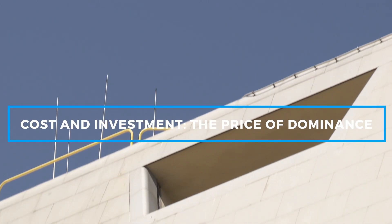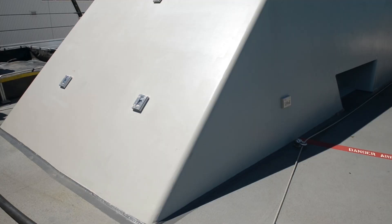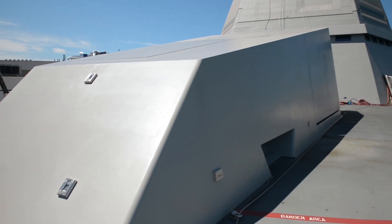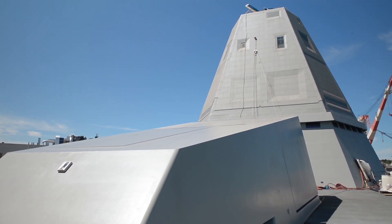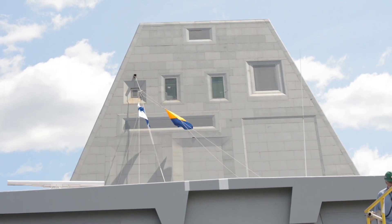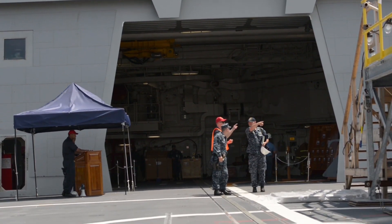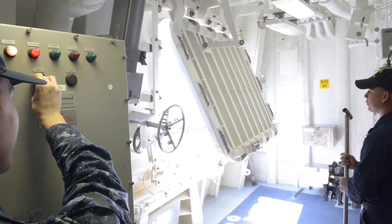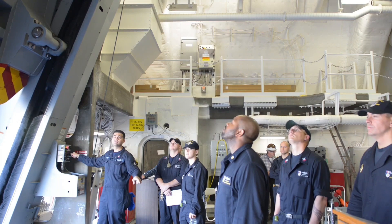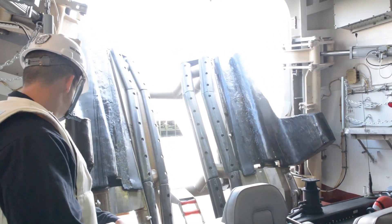The USS Michael Mansoor represents a significant investment in the future of naval warfare. The total cost of constructing the ship is estimated at around $4.24 billion, reflecting the immense amount of technology and innovation built into the vessel. The overall Zumwalt-class program, initially planned to include 32 ships, was scaled back to just three due to the high costs involved in developing the new technology. However, the Navy views the Zumwalt-class, including the Michael Mansoor, as a long-term investment. These ships are designed to operate for decades, with the capability to integrate future systems such as directed energy weapons and hypersonic missiles, ensuring they remain a dominant force on the battlefield for years to come.